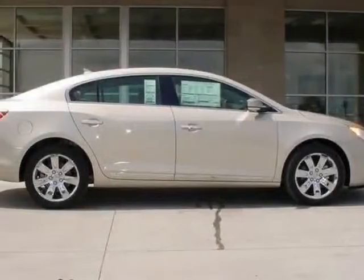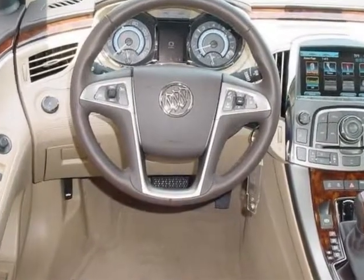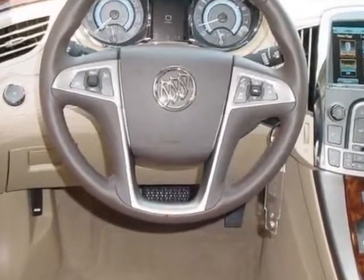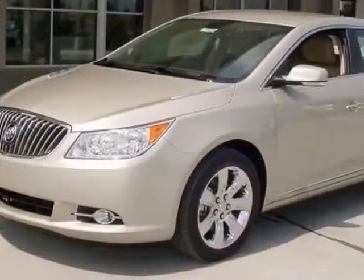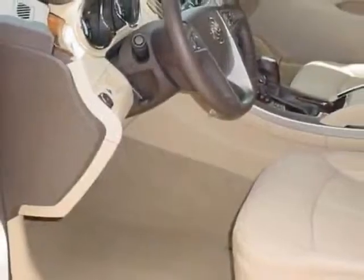Check out this new 2013 Buick LaCrosse Rear Protection. This vehicle has a full factory warranty. It gets an estimated 25 miles per gallon in the city and an estimated 36 on the highway.